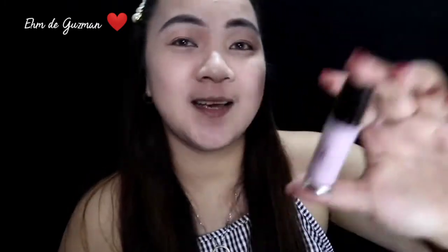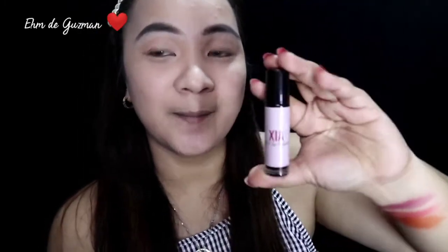This lip tint is PHP 129. Matagal mo na siya magagamit, guys. For PHP 129, matagal mo na magagamit. Multi-use pa siya. Yung smell ay mabango. Gel pa siya, so blendable naman. Tingin ko matagal din siyang maalis.